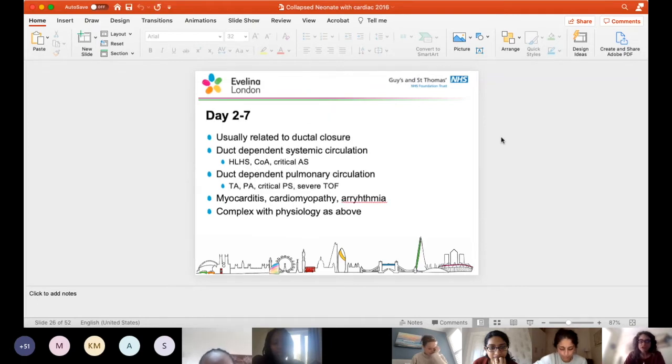Patients that present usually age days two to seven - this is usually related to ductal closure. It could be patients with a duct-dependent systemic circulation: hypoplastic left heart, coarctation, or critical aortic stenosis. Or those with a duct-dependent pulmonary circulation such as tricuspid atresia, pulmonary atresia, critical pulmonary stenosis, severe tetralogy, or again, myocarditis, cardiomyopathies, and arrhythmias.